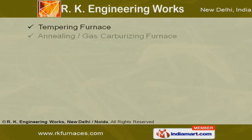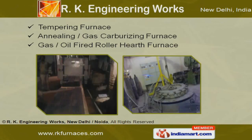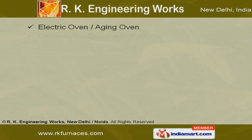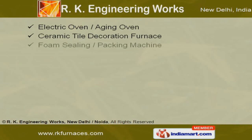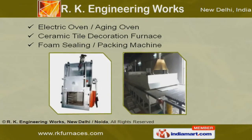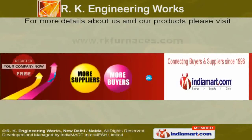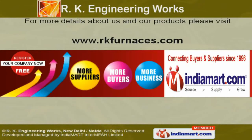Our tempering, annealing, gas carburizing and gas and oil-fired roller hearth furnaces are best in class. We are specialized in manufacturing ceramic tile decoration furnaces, foam ceiling, packing machines, electric and aging ovens. For further information log on at www.rkfurnaces.com.